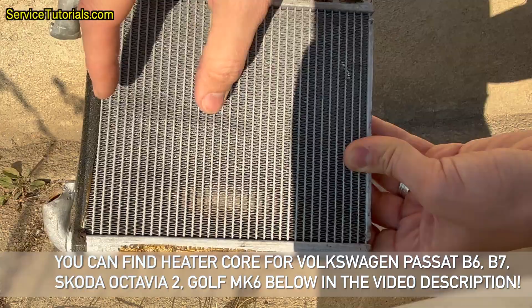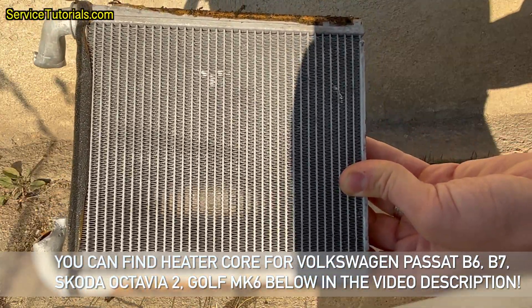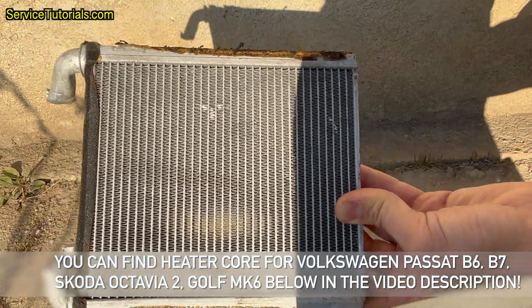You can find a heater core for Volkswagen Passat B6, B7, Skoda Octavia II, and Golf MK6 below in the video description.